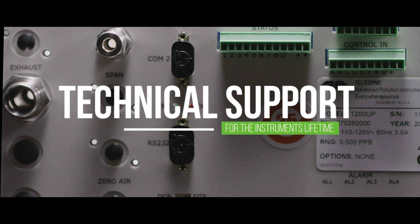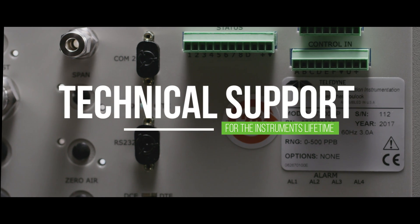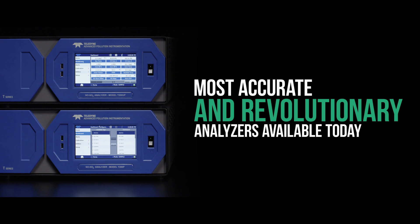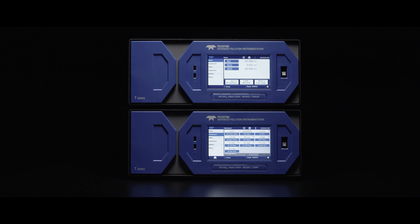At Teledyne API, we offer a standard two-year warranty — a full year more than the industry standard — along with industry-leading technical support for the lifetime of the instrument. With the T200P series, we've designed one of the most accurate and revolutionary air quality monitoring analyzers available today.